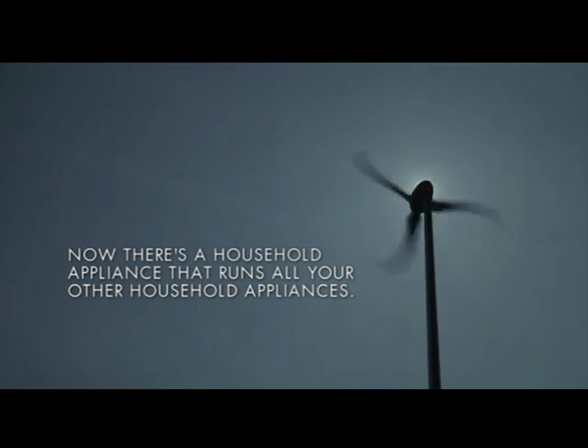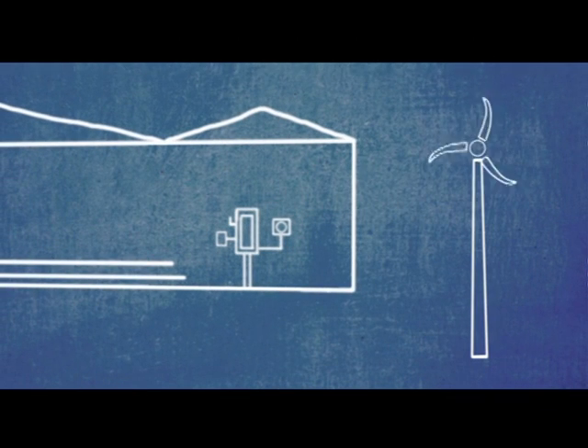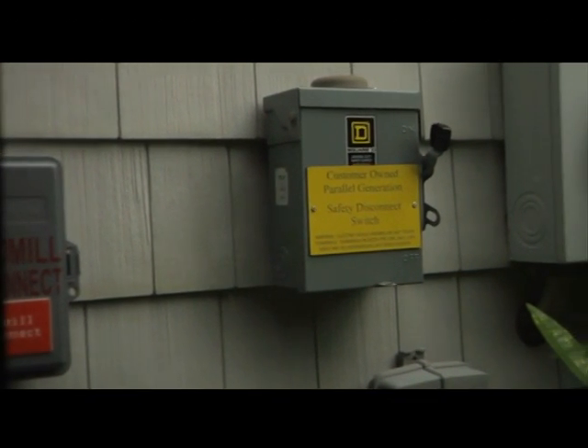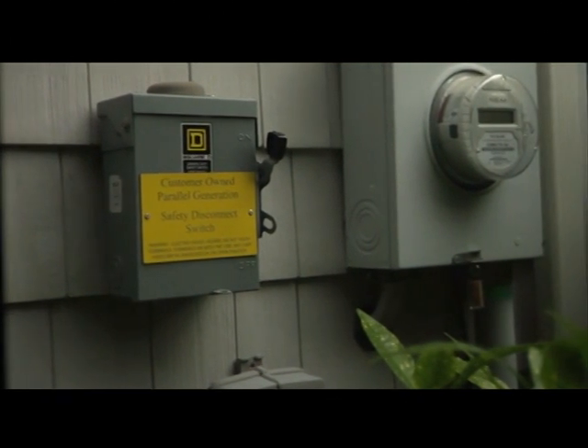After it's installed, electricity travels from Skystream to the house via a 220-volt line that runs underground. Electricity goes through a safety disconnect switch, into the main breaker box, and into the house. Once it's connected, you're done. Nothing else changes inside your house.